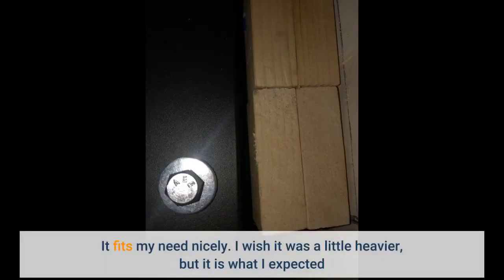It fits my need nicely. I wish it was a little heavier, but it is what I expected.